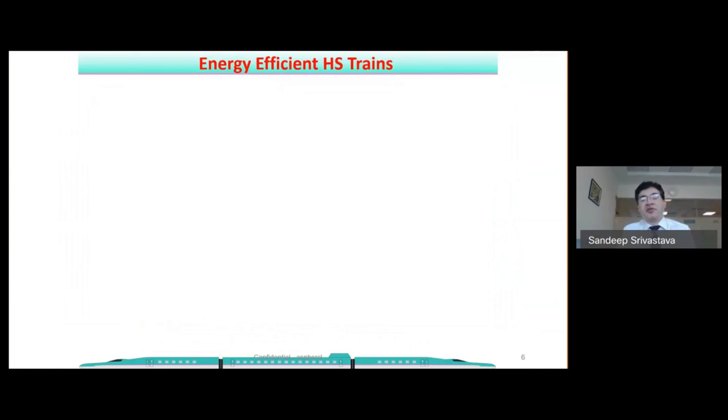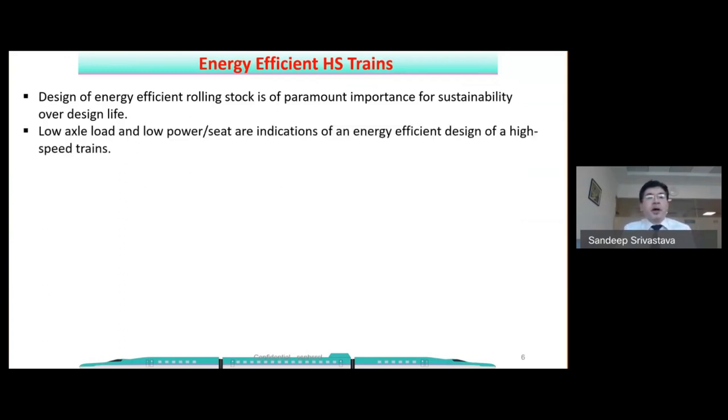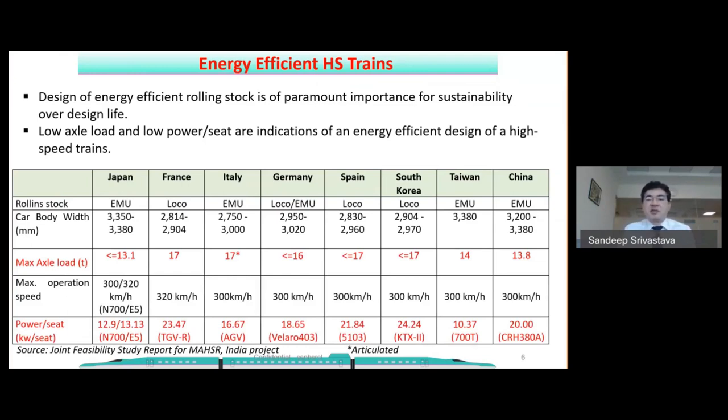Lighter axle load results in energy-efficient high-speed trains. Low axle load means low power, and low power per seat is the key indicator of energy-efficient design of high-speed trains. Looking at comparative data across countries: Japanese rolling stock has the minimum axle load at around 13.1 tons, while France and Spain's concentrated power trains are around 17 tons. Taiwan (Shinkansen-based EMU) is 14 tons, China is 13.8 tons (EMU), Germany is ≤16 tons (EMU), and Italy is 17 tons despite being an EMU — because of its articulated bogies.